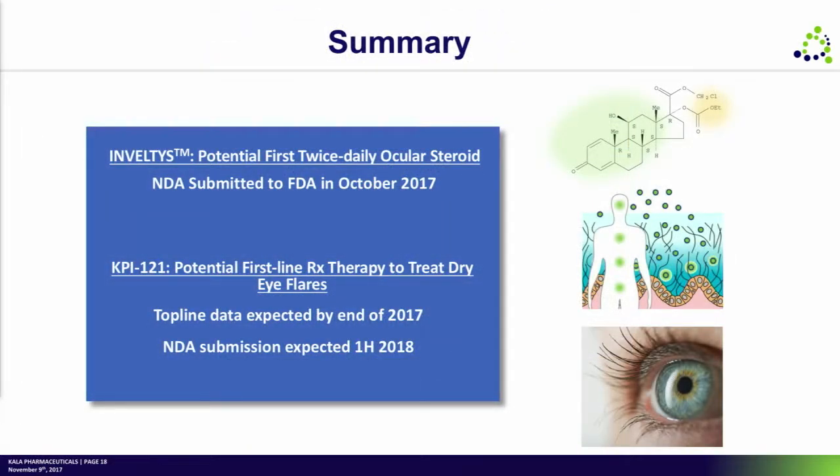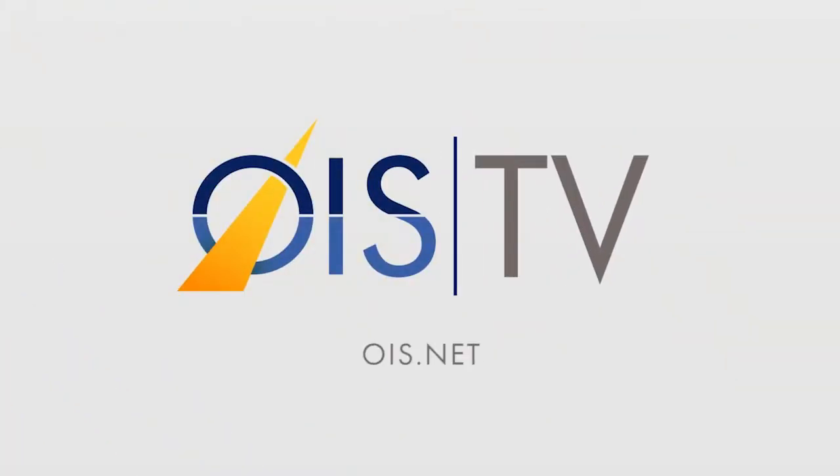This is a big year for us. We're quite excited to have our first NDA in and are very eagerly awaiting the dry eye data to come at the end of the year. Thank you very much for your time this afternoon.